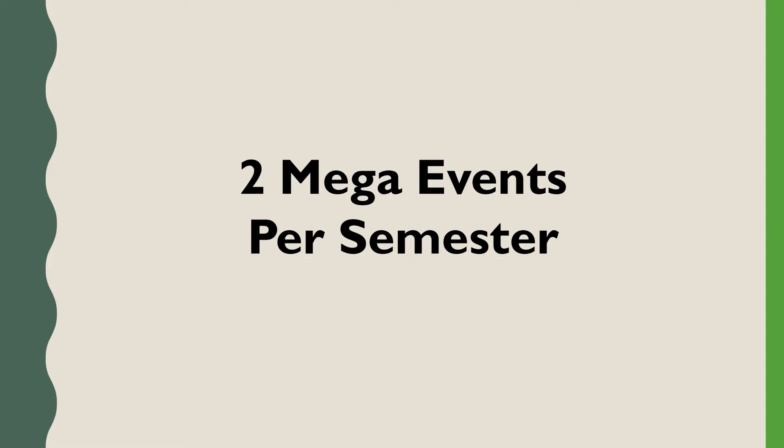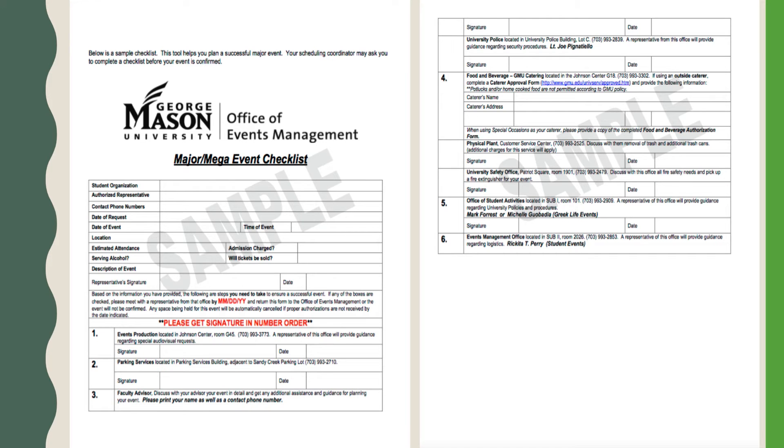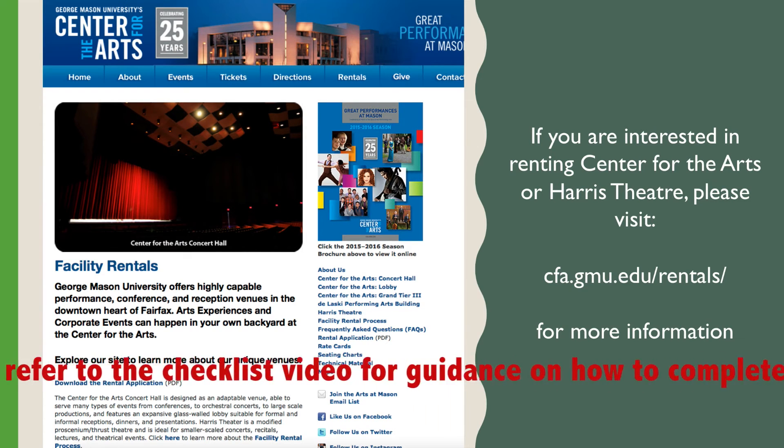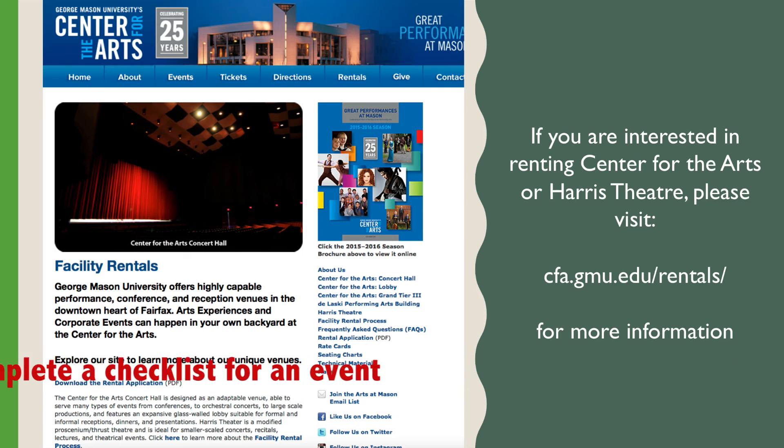Please request space for a major event early. Registered student organizations may reserve space up to two years in advance. For any event hosted in a large space on campus, events management issues an event checklist to the person who originally reserved your major event space. If you are interested in renting Center for the Arts or Harris Theatre, please visit cfa.gmu.edu for more information. Although renting these places may be costly, with proper and advanced planning it is possible.